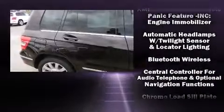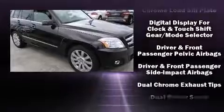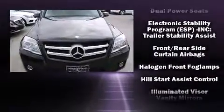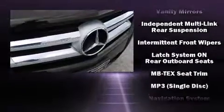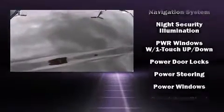Mercedes-Benz ensures the safety and security of its passengers with equipment such as head curtain airbags, front and side impact airbags, traction control, brake assist, anti-whiplash front head restraints, a panic alarm, and four-wheel disc brakes with ABS.